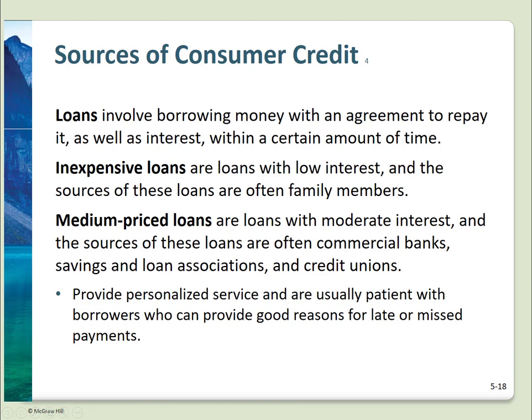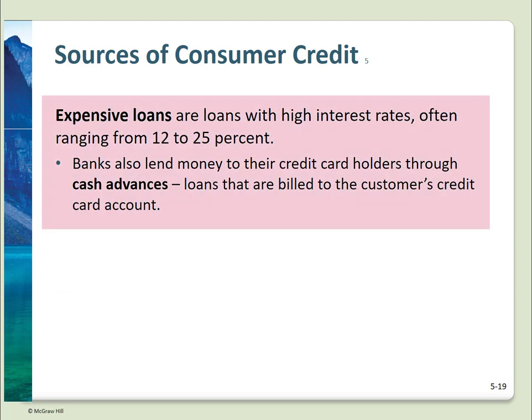Loans are basically just borrowing money with an agreement to repay it at a certain time. The most inexpensive loans are from parents or family members. Medium cost loans come from banks, S&Ls, and credit unions. Expensive loans are available from finance and check cashing firms. Depending on current promotions, retailers may be expensive or running a deal — zero interest for 72 months on a new car or 0% on a TV for two years. Bank credit cards and cash advances tend to be very expensive. If you need to borrow money, work your way from least to most expensive.